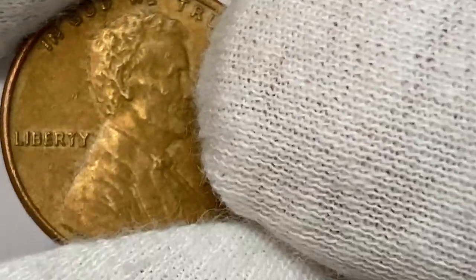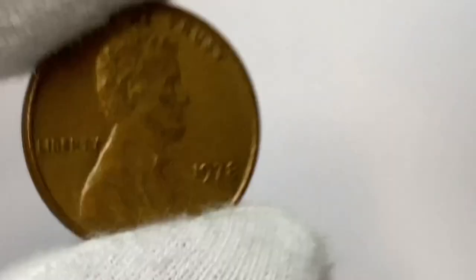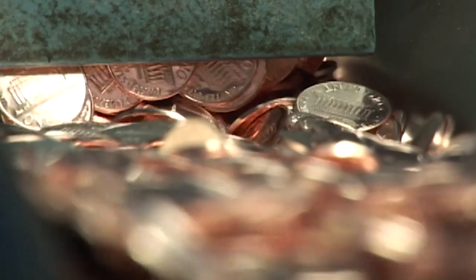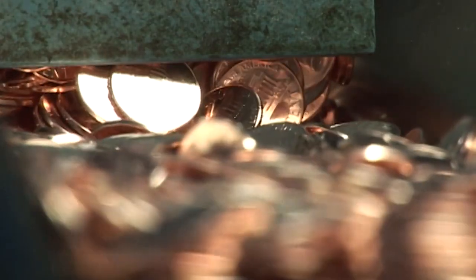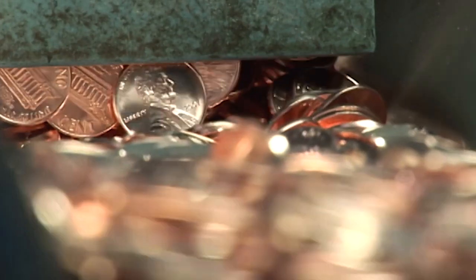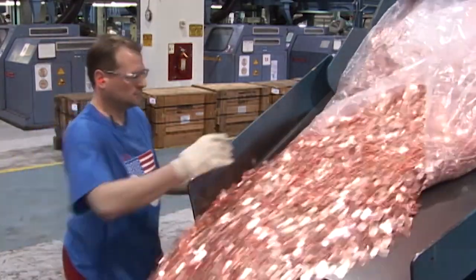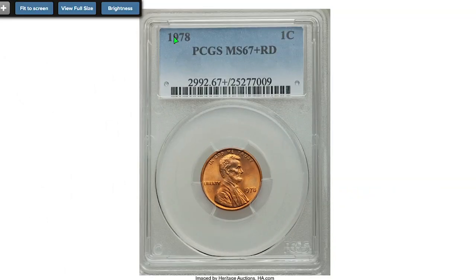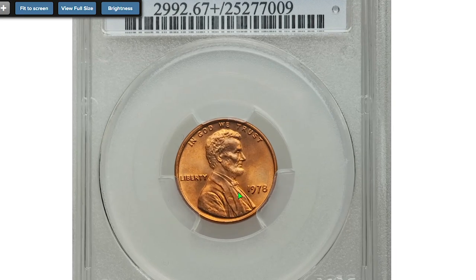The 1978 Lincoln cent is very common, as the mint struck over 5 billion examples, so finding one in circulation should be very easy. In MS67 condition they are very hard to find and command a substantial premium. Most MS67 rolls have probably been found in the past few decades in original rolls, mint sets, and bags.